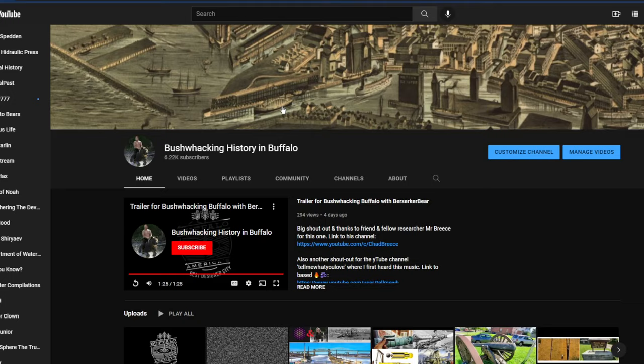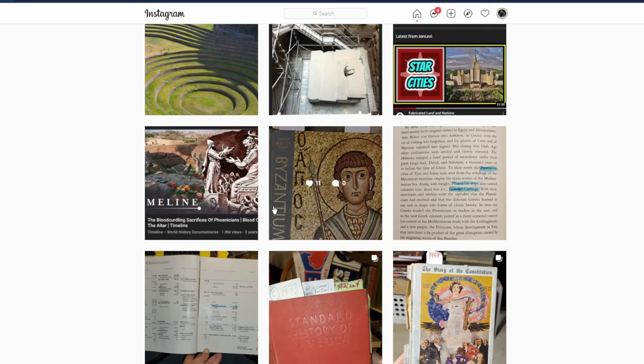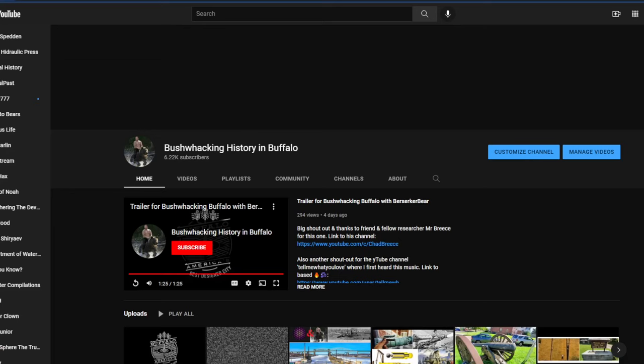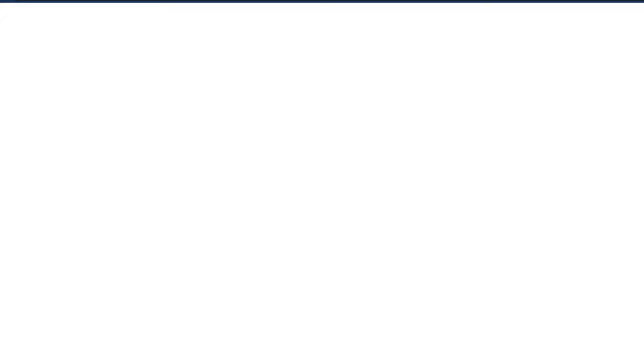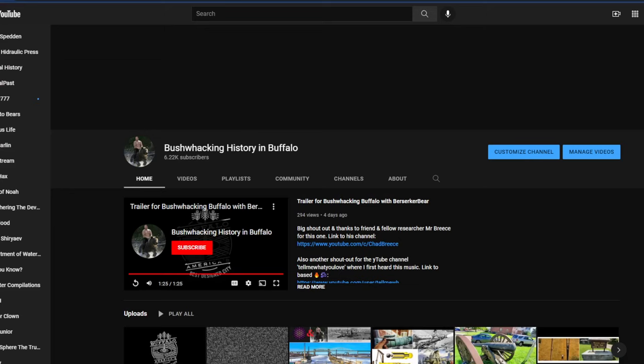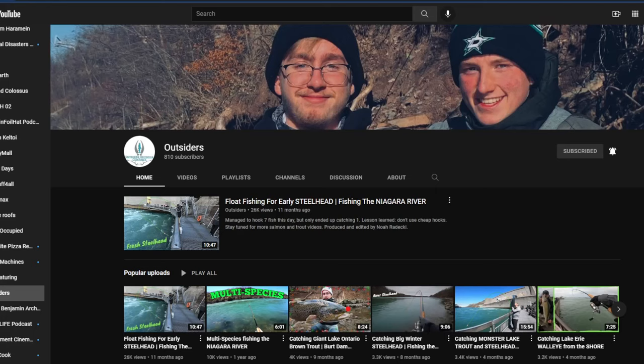Going forward, please come check my channel out: Bushwhacking History in Buffalo. I have links to my Instagram, which is berserker bear 1111 — all research related. I mirror a lot of the work that I do on YouTube there so check that out. Also, I do have a backup Odyssey channel — every video that I load up to my YouTube will go there too, just in case. Pretty cool, I really like it actually.